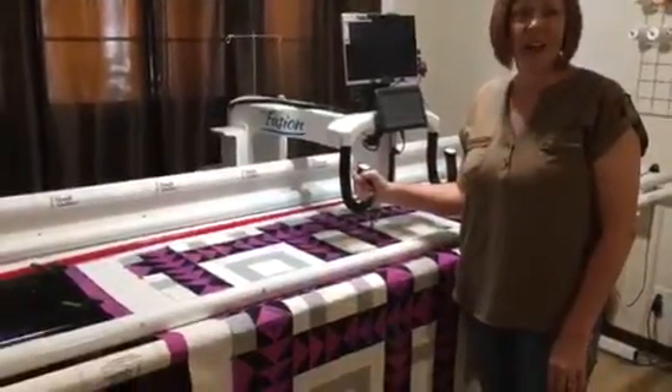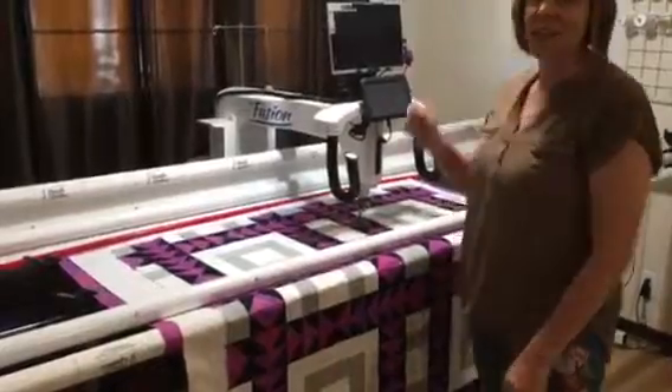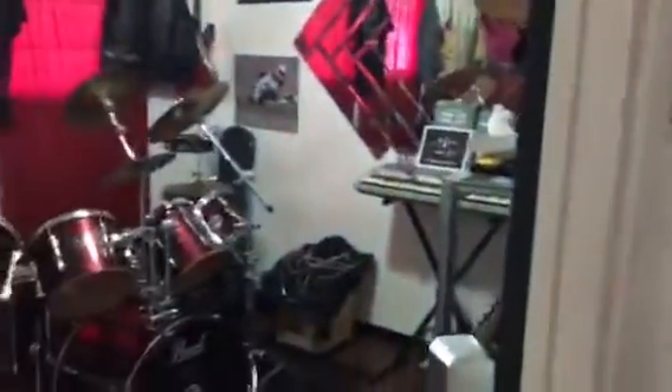This is our faithful Handy Quilter long arm machine. We love her dearly. I actually think Scott might spend more time with Ellie these days than I do, but I do love her and she is a workhorse and does great things for me.